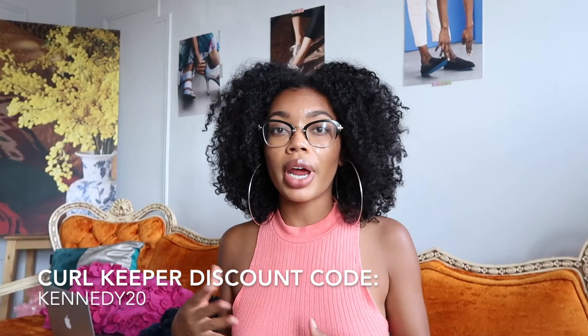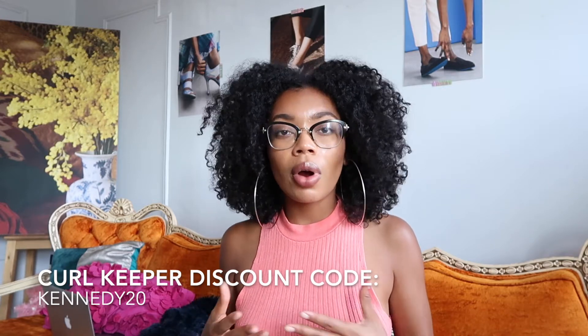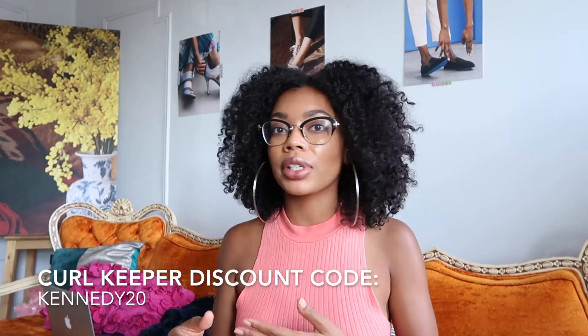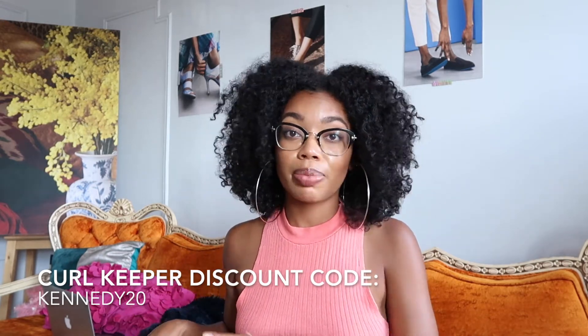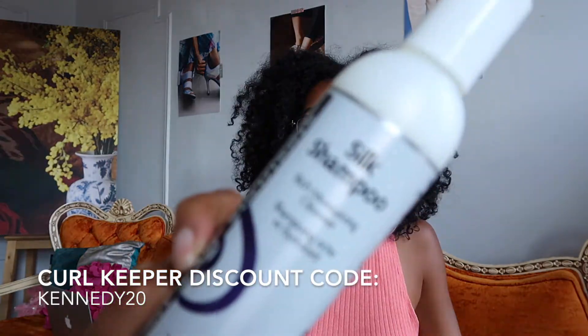For some of us new naturals, and for those of us who are just looking for new products in general, we're always looking for our product — the one we will use time and time again. Most times we're always on the search for something new, something that's going to give us the things we're lacking, and hopefully you can find something out of this bunch that'll do it for you.